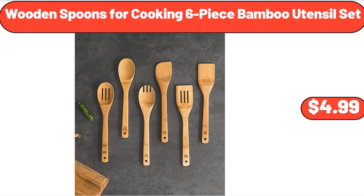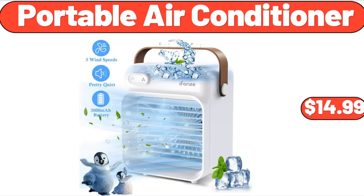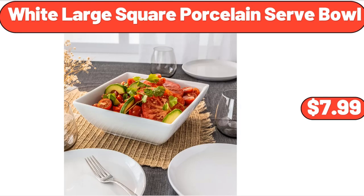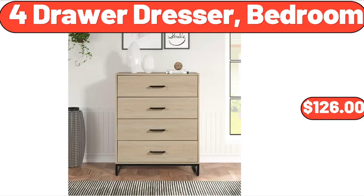Wooden Spoons for Cooking, 6-Piece Bamboo Utensil Set, $4.99. Olive Oil Sprayer for Cooking, $7.99. Portable Air Conditioner, $14.99. White Large Square Porcelain Serve Bowl, $7.99. Charcuterie Board Square, $11.99. 4-Drawer Dresser, Bedroom, $126.